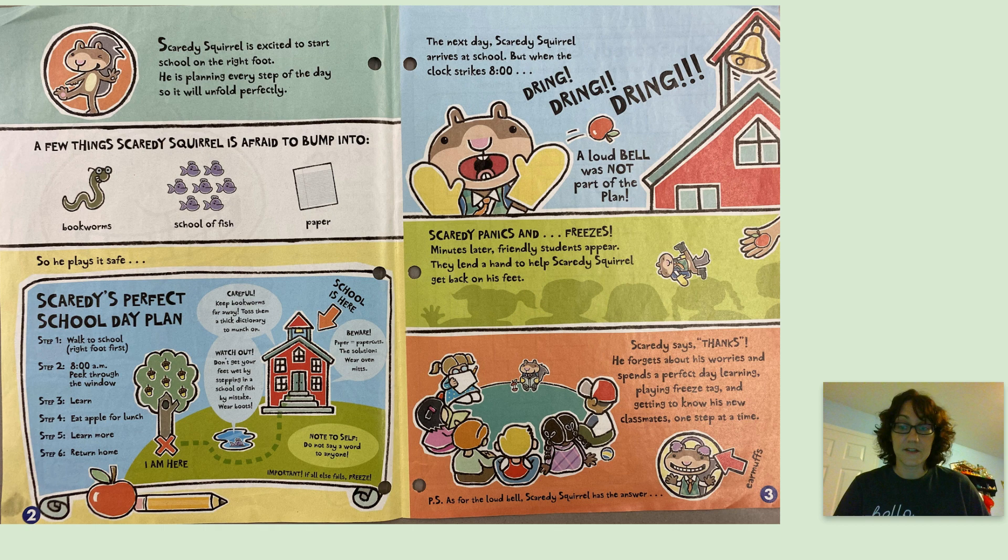Now, if you click below on the maze, you could practice using the pen tool to help Scaredy Squirrel get to school through the maze. If you'd like to try out some of his other books, you can also click on the Bitmoji Classroom below and listen to some of them. Enjoy!